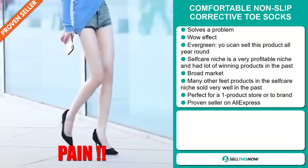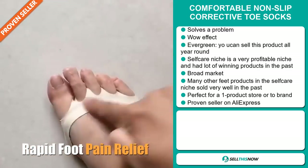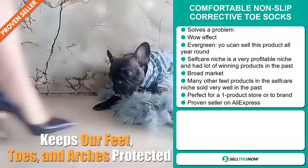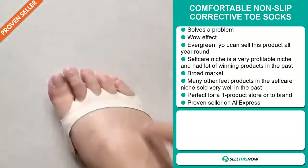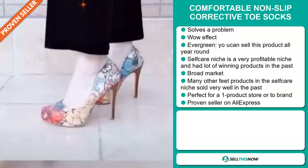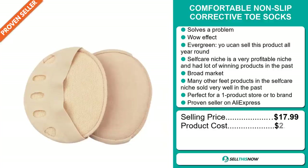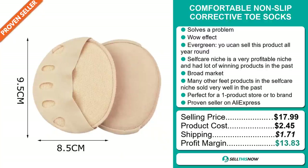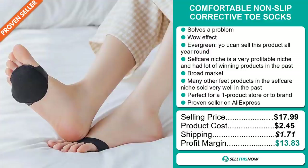We also think this item has a broad market base, and many other feet products in the self-care niche have sold very well in the past. It's perfect for a one-product store or to build a brand around, and it's a proven seller on AliExpress with many, many orders. The selling price is just under $18, the product cost is only $2.45, and shipping will set you back $1.71 — giving you a good profit margin of $13.83.